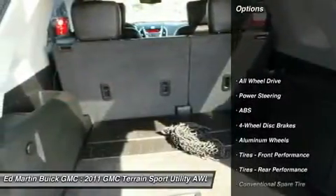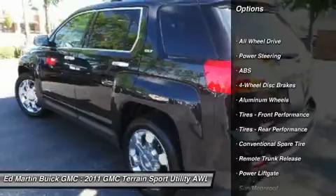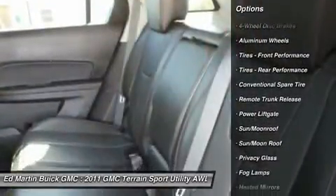Power liftgate, backup camera, remote engine start, keyless entry, anti-lock braking system, all-wheel drive.